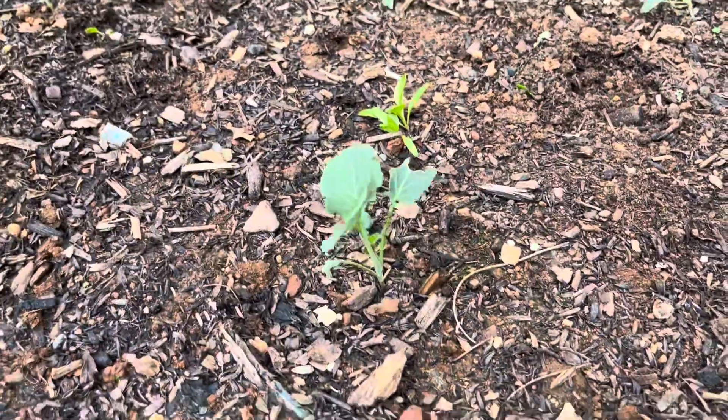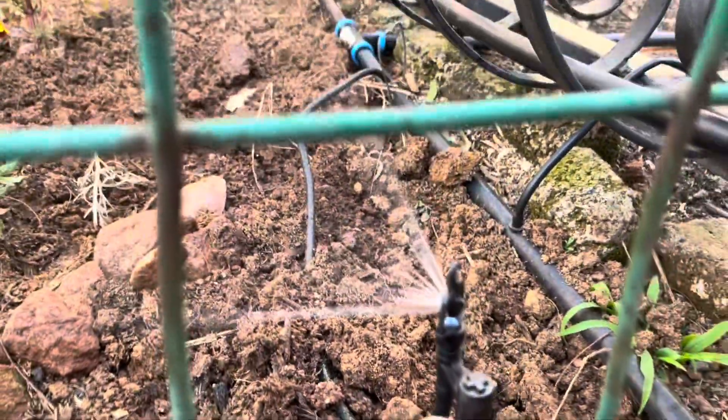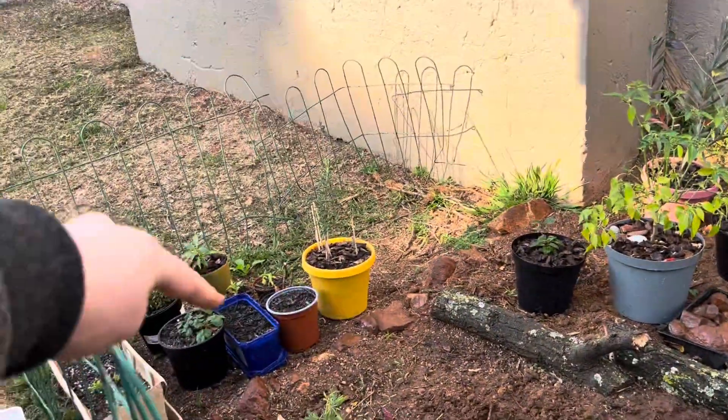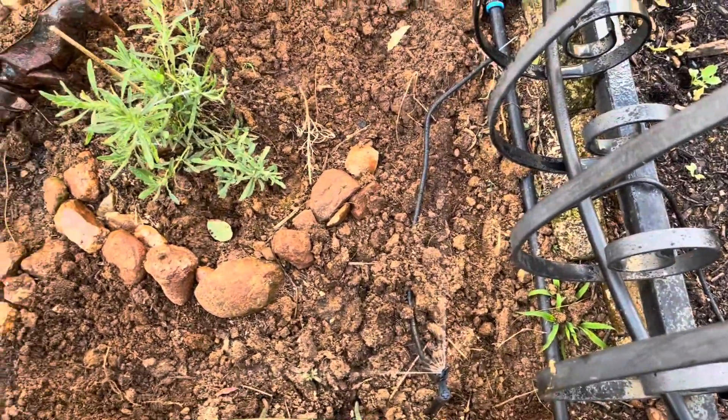Yeah, all looking good and well. This is my broccoli — it looks very well. Something has been munching on it but I'm not too worried; it's just very little damage and I think the plants will be fine. Here is my system with my irrigation on — it looks very nice. We can see it's being irrigated even though the outside is also being irrigated with this sprayer.